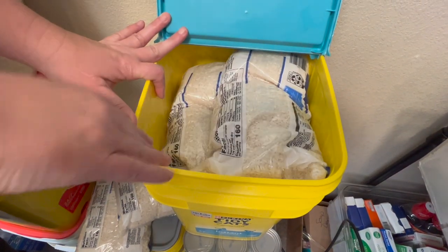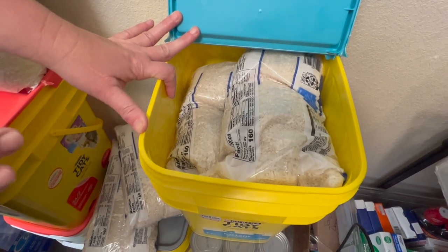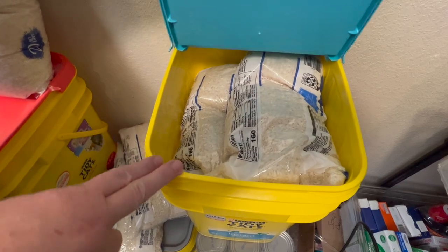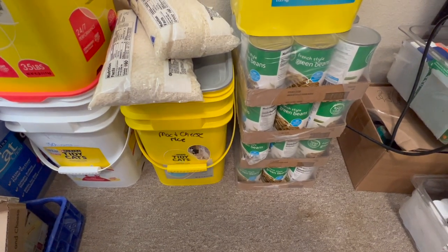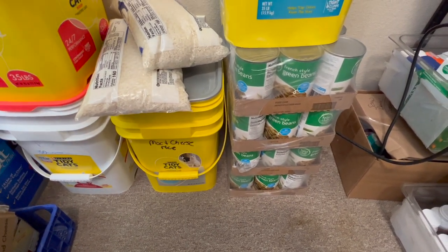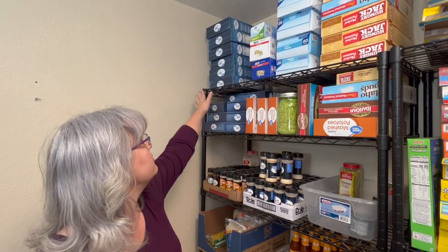and then I layer in — in their original packaging — rice, macaroni and cheese, spaghetti, beans, and those types of grains. Sugar also goes in these buckets. Down here I have a stack of green beans that I ran out of room for. Once I get my new shelving in, this is going to be the vegetables section.